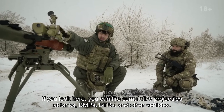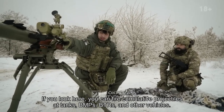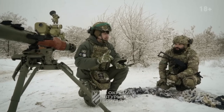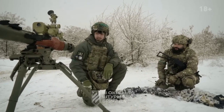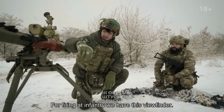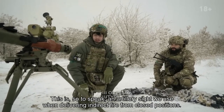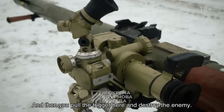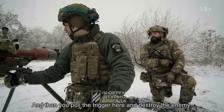It is used both for direct and indirect fire. If you look here, you can fire cumulative projectiles at tanks, BMPs, trucks, and other vehicles. For firing at infantry, we have this viewfinder. This is, so to speak, an artillery sight we use when delivering indirect fire from closed positions. And then you pull the trigger here and destroy the enemy.